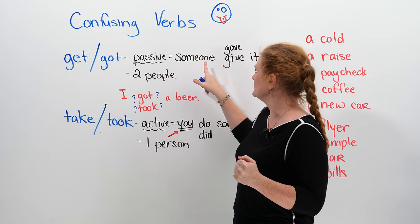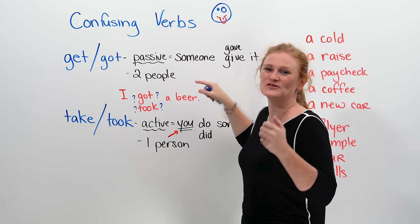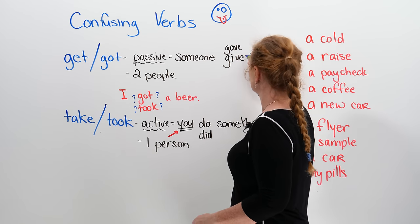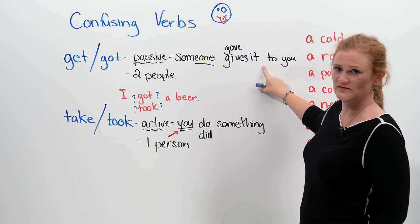With 'get', someone gave it to you, or someone gives it to you. We need the S here because this is singular. So, someone gives it to you, or someone gave it to you.